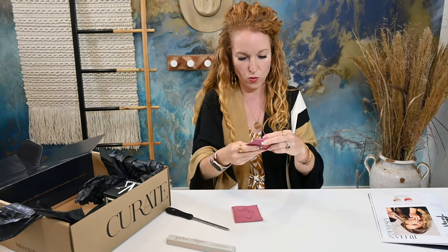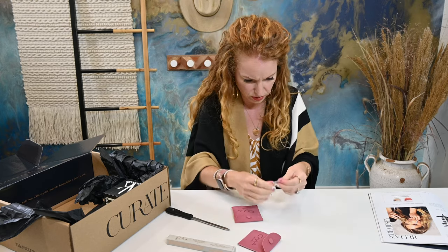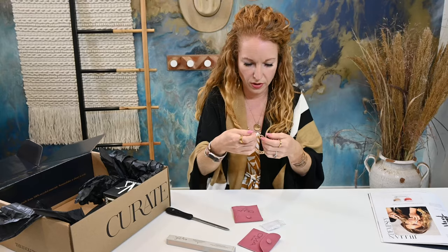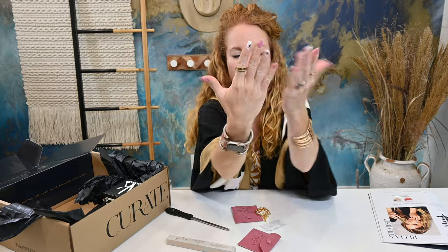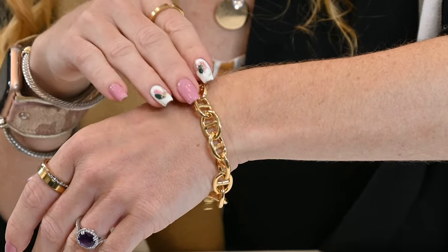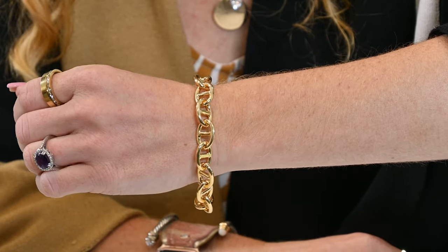There's two of these in a really pretty bag — I love these for travel. It's a bracelet, and that is so, so pretty. The rings I'm wearing right here and these earrings are from past boxes. I happen to really love their jewelry. I think they do a great job curating and designing it — I love the colors, I love the style. Big fan of the jewelry that comes in these boxes.